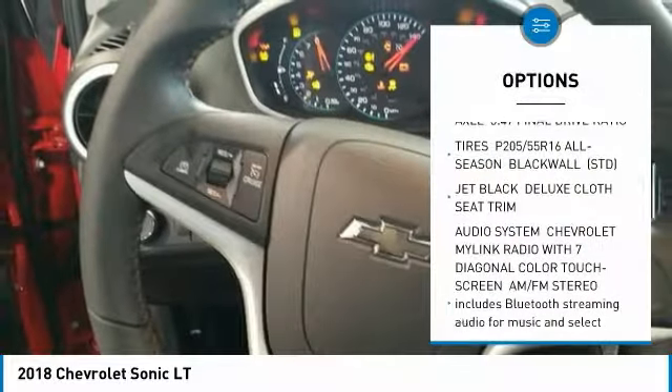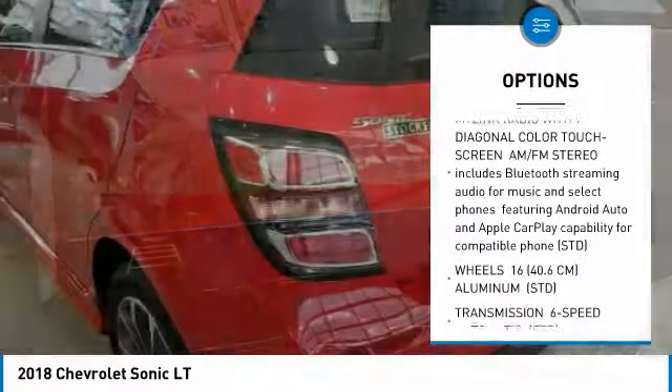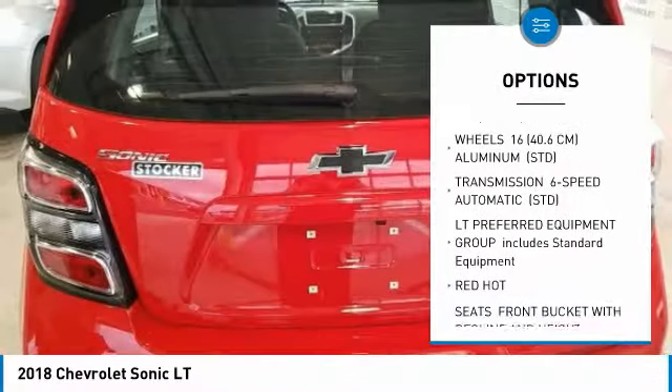Here are some of this vehicle's great options: keyless entry, traction control, stability control, remote engine start, steering wheel audio controls, anti-lock braking system, backup camera, Bluetooth, leather-wrapped steering wheel, and power steering.